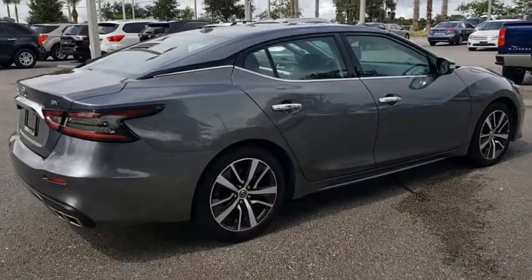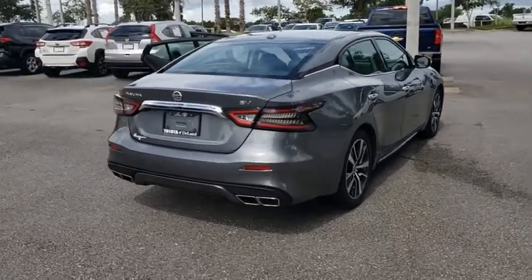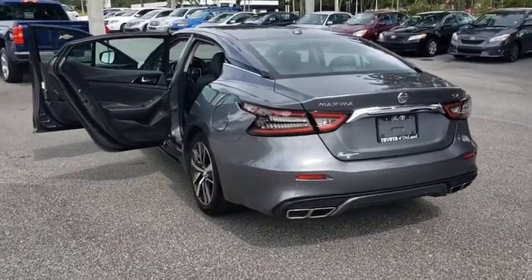Here are some of this vehicle's great options: backup camera, keyless entry, power passenger seat, remote engine start, navigation system, traction control, stability control, and steering wheel audio controls.